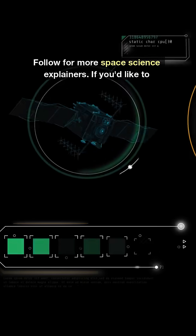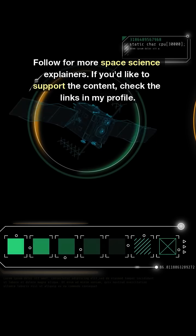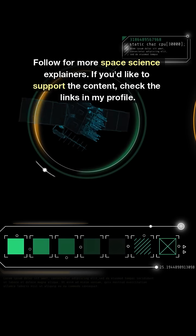Follow for more space science explainers. If you'd like to support the content, check the links in my profile.